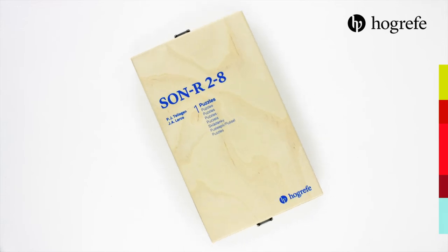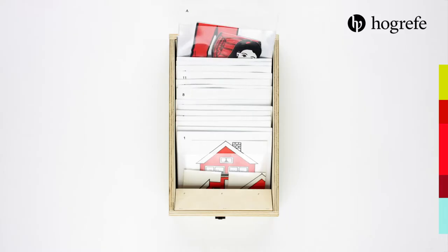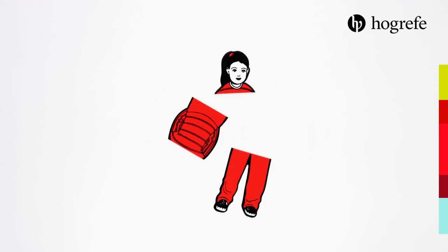The SON product family is truly superior when it comes to reliable, nonverbal measures of intelligence. The newest version for children ages 2 to 8 years is the SONR-228.